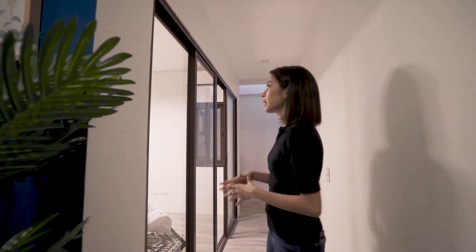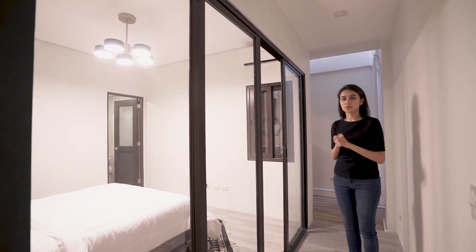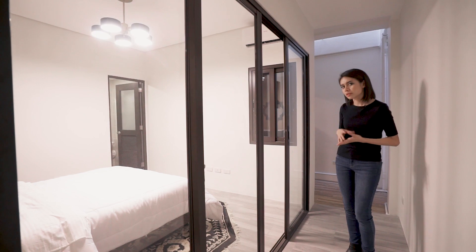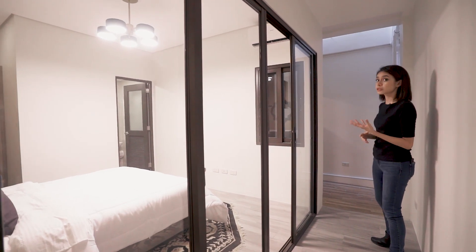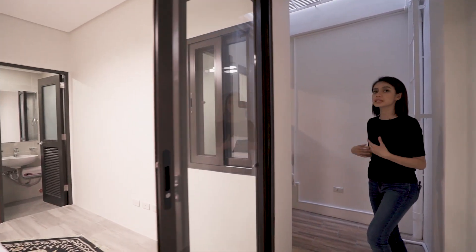Right now we're in the foyer of this particular townhouse — it's a model unit, actually. Over here you'll see there is a bedroom right on the ground floor near the entrance. It's up to you what you want to do with it, but ideally this would be a good room for the elderly or anyone who might have trouble going up and down the stairs.